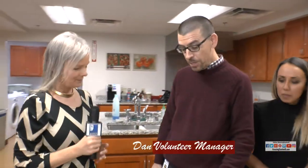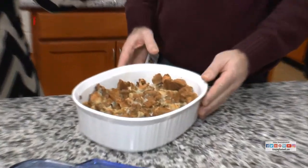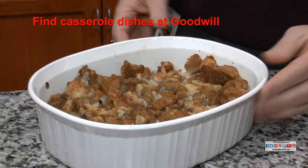Dan, what did you bring today? I have my grandfather's famous bread stuffing that we've served up today in a casserole dish that I got at Goodwill. Excellent. You've got to be old if it was your grandfather's recipe. Thanks, Dan.